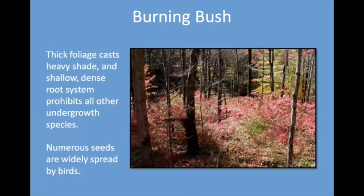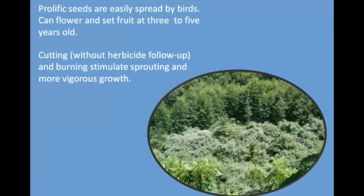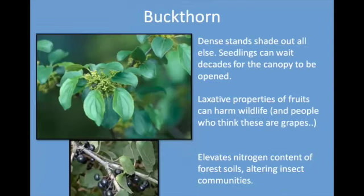Burning bush was, of course, an ornamental. You can see it anywhere around cemeteries and around town, but it has spread into the woods and is covering up the understory, shading out other things that might grow. Autumn olive has been around for a long time. It tolerates all kinds of conditions and interferes with the nitrogen cycle that native plants depend upon. The dense thickets reduce all kinds of succession patterns, including hardwood regeneration. If you cut it without putting on stump killer or burn it, it will stimulate sprouting and more spreading.